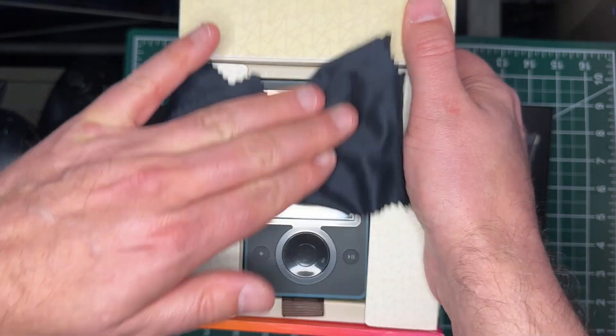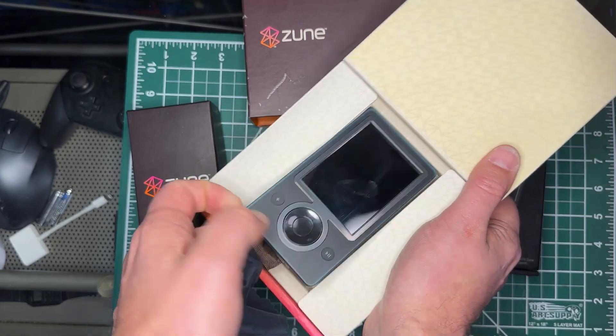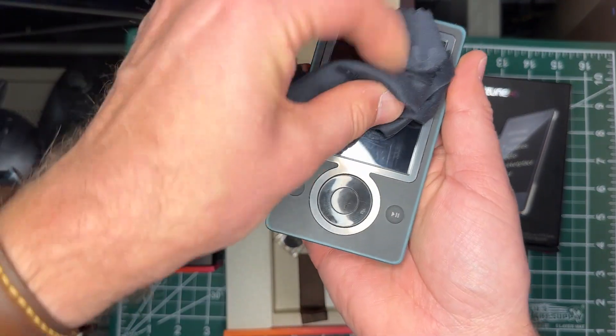There are four different things to consider: Is the Zune up to date? Do you have the software installed? Once you have the software installed, does your computer see the Zune? And then, can you get stuff onto the Zune? All of those things add up to a complicated problem in 2023.